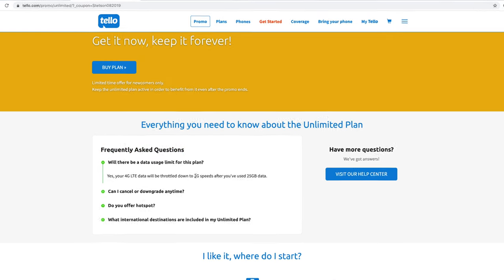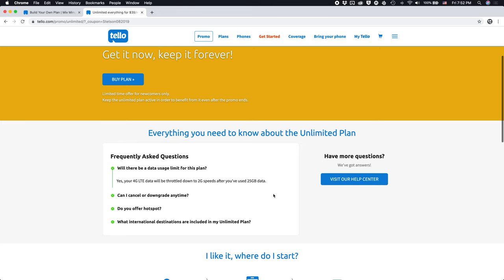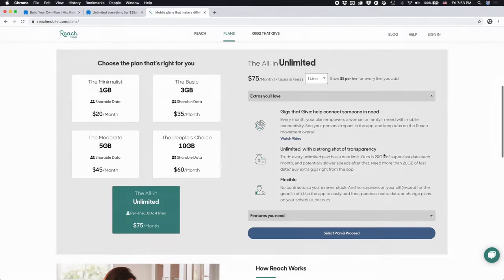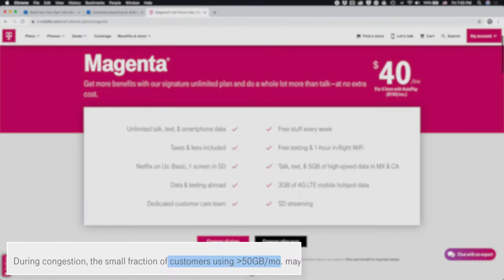First and most importantly, this is actually not an unlimited plan — it's a 25 gig plan. You get high speed data up to 25 gigs, and then you get unlimited 2G data. This is kind of unfortunate, and Telo hasn't been the only one doing this. Carriers have been branding plans as unlimited when really they're not. We saw this with Reach Mobile — their unlimited plan was 20 gigs — and we even see this with Verizon, T-Mobile, and AT&T. Telo's plan is a little different: instead of being deprioritized, you will be throttled to 2G. So for all intents and purposes, this is a 25 gig plan.